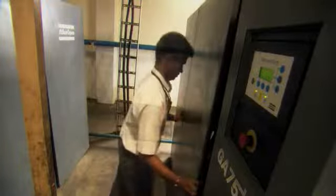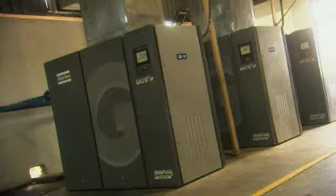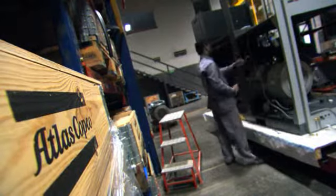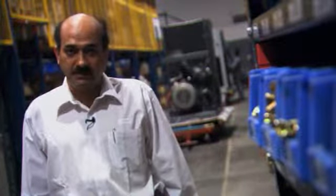The GA boasts Atlas Copco's patented oil-injected screw element and is powered by a maintenance-free drive system. In many ways, the GA takes reliability to a new level. All the compressors made in the Pune factory are suitable for the local ambience. Especially the Plus series, which is designed for high ambience conditions.